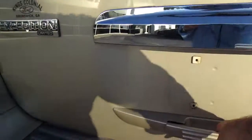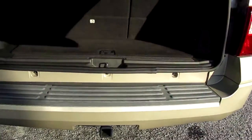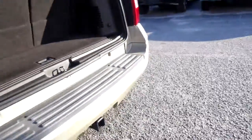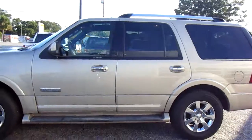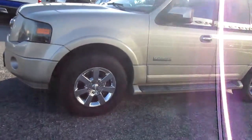It has the power liftgate, and also the power fold third row seat, which easily folds out of the way when you hit the button on the sides. Finished in metallic gold, this is a really sharp looking SUV with matching running boards, chrome style wheels, and Michelin tires.